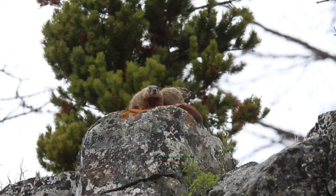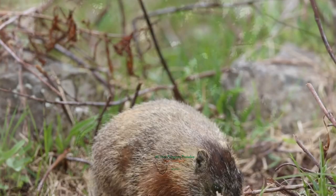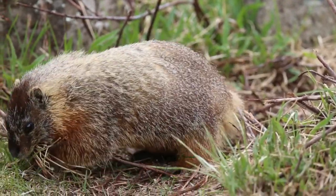Contrary to popular belief, marmots can and will climb trees. They gather grass and other materials to line their burrows, but they do not store it for food.